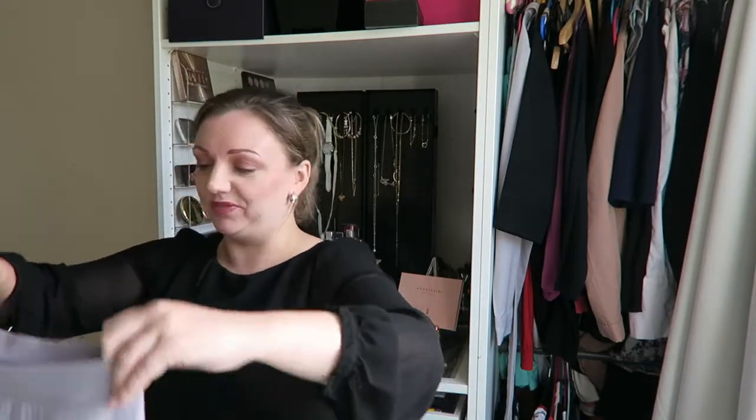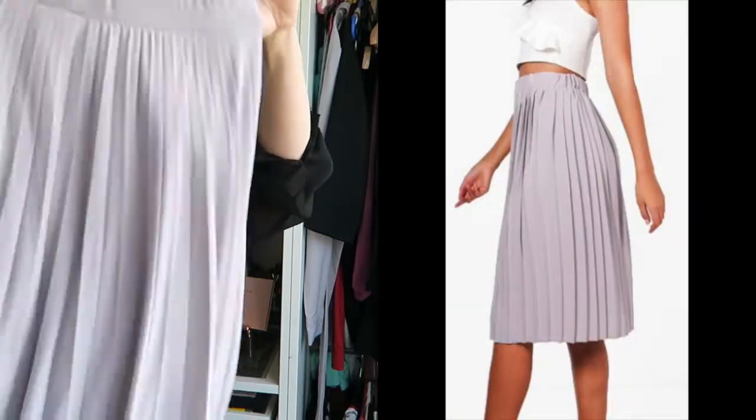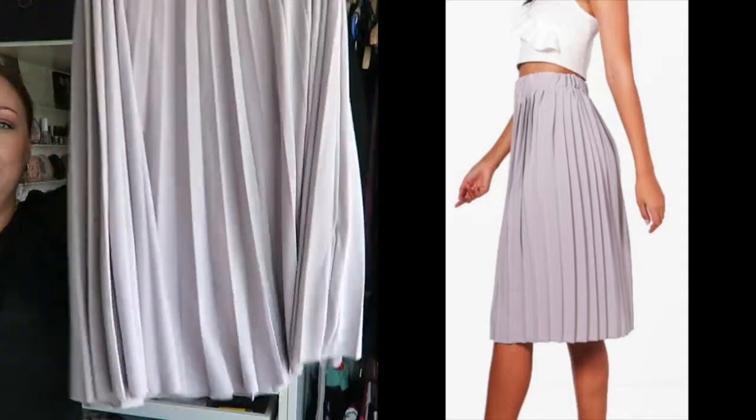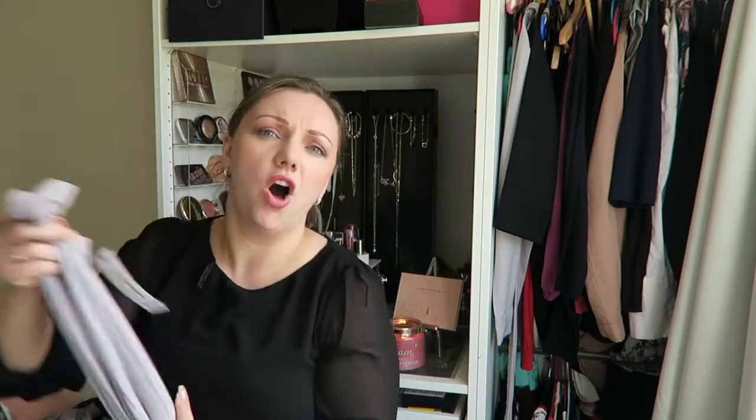I also got one more skirt that I genuinely forgot about - a beautiful pleated skirt and it's just a midi skirt. It is absolutely stunning, I love these skirts. Once again, white vest top and a jacket - I'm all over it.